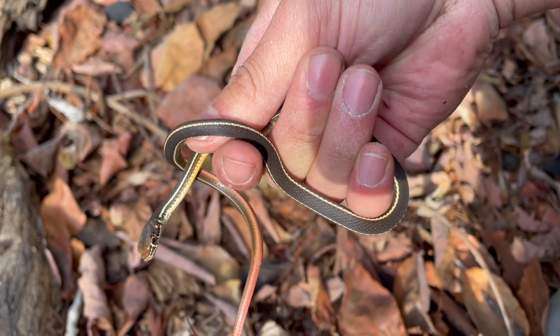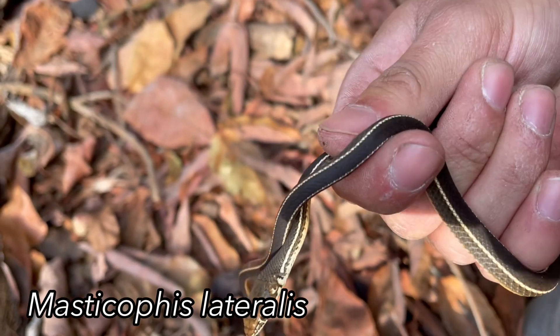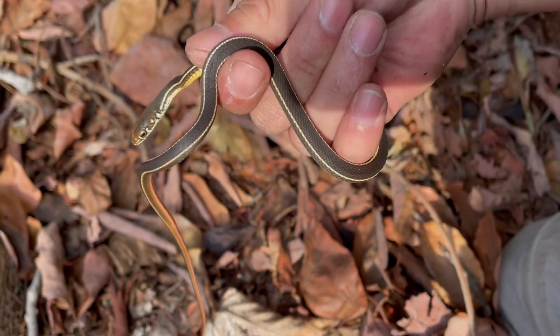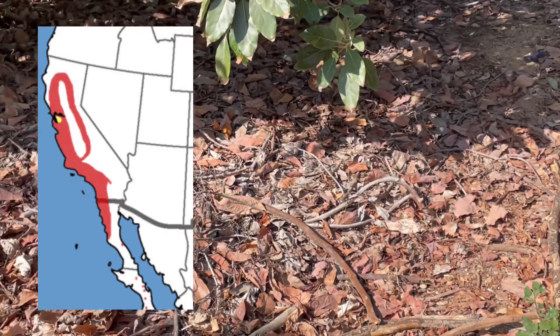Meet the California Striped Racer, Massacophus lateralis. These are a non-venomous colubrid native to western North America, particularly California and parts of Baja Mexico.